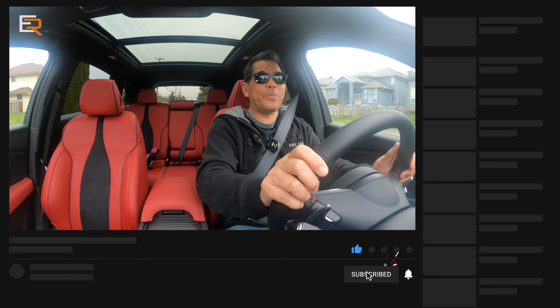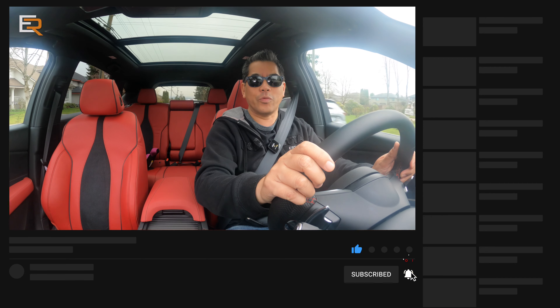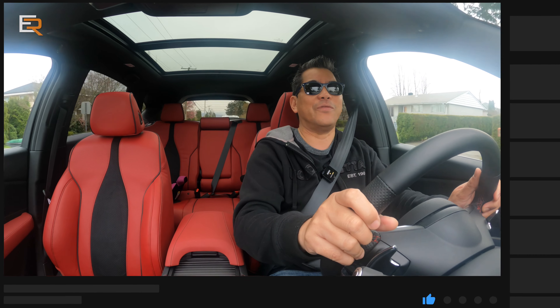Anyway, hope you enjoyed the video. Make sure to like and subscribe if you enjoyed the content — it really helps the channel out and we really appreciate it. Cheers. Safe driving.